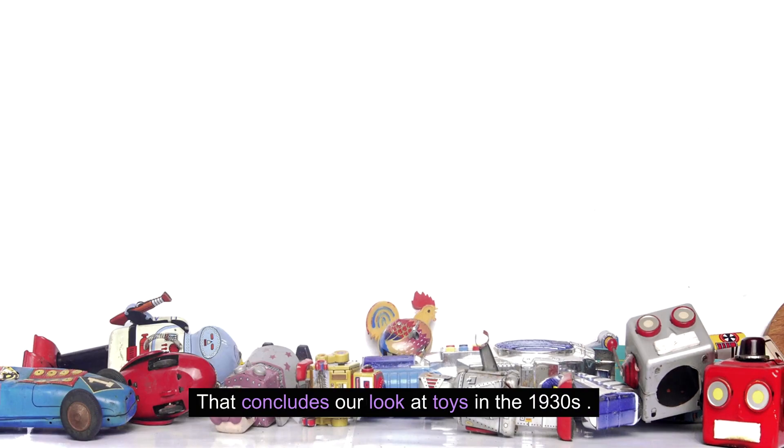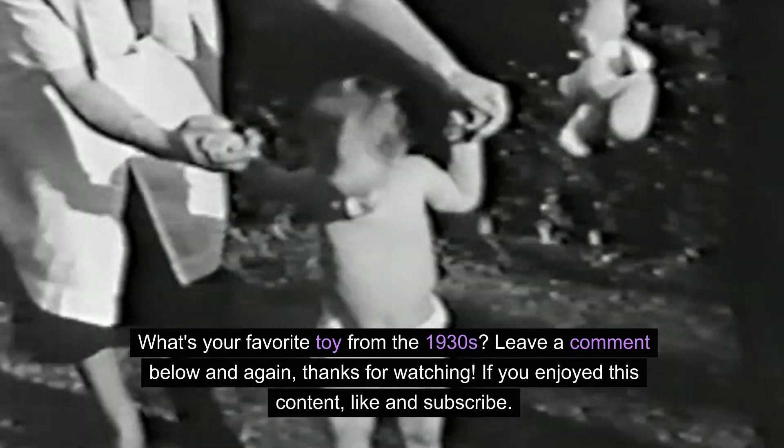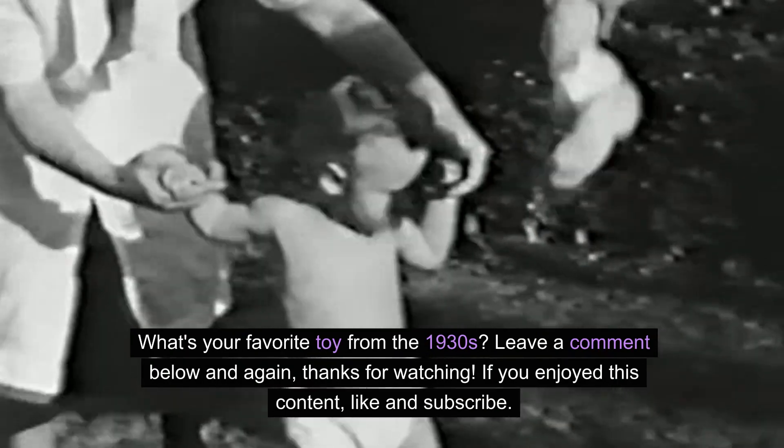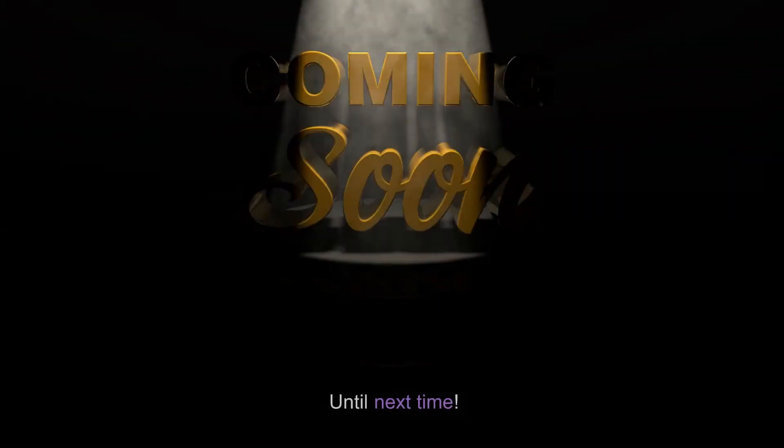That concludes our look at toys in the 1930s. What's your favorite toy from the 1930s? Leave a comment below and again, thanks for watching. If you enjoyed this content, like and subscribe. Until next time.